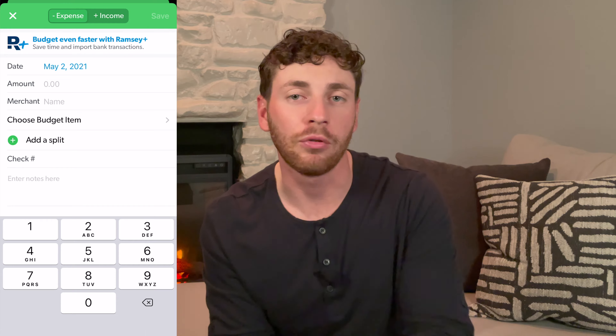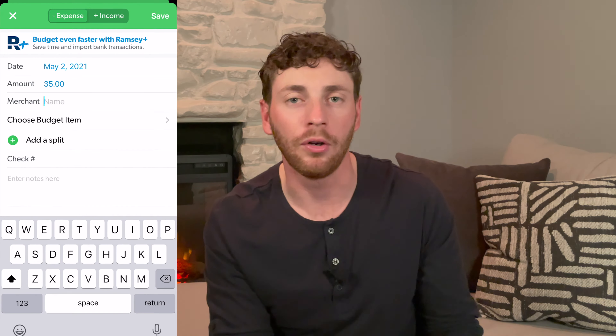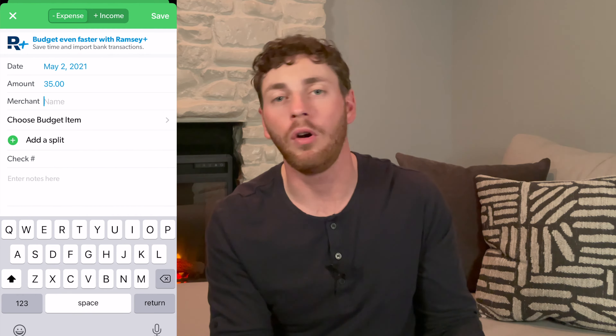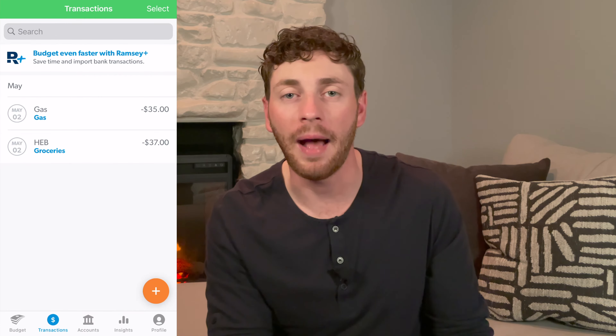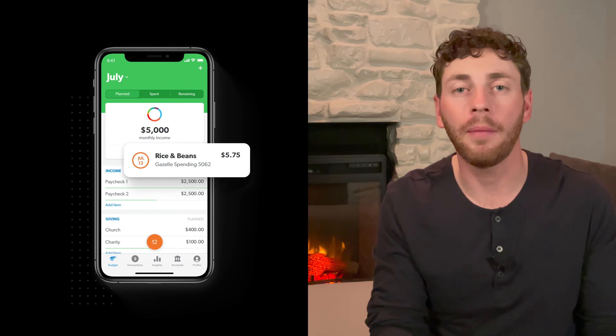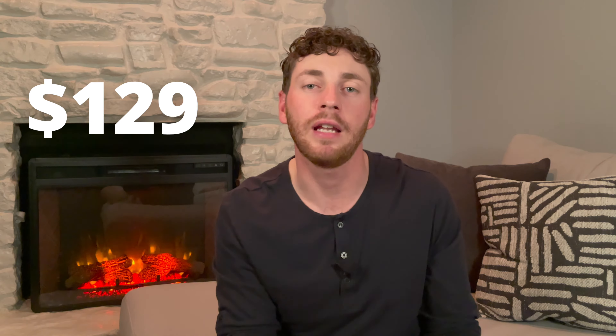You have to do it manually by typing out the date, how much you spent, and what category you want it to go through. So if I spend $30 at the grocery store, I open up EveryDollar, put $30, the date, and put that in the grocery category. The paid version cuts this time down because you can sync your bank account with the app, and whenever you make a transaction, it pops up and you just slide it into whatever category.